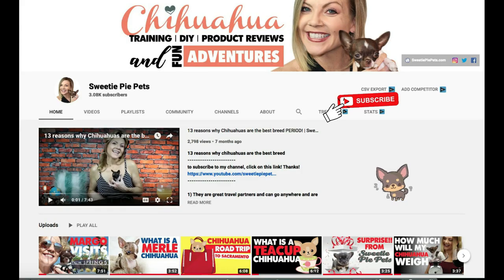To watch more Chihuahua training videos, DIY, product reviews, and fun adventures, please consider subscribing to my channel! But before we do that, we're gonna preview a few sweetie pies just to get ourselves in the mood!